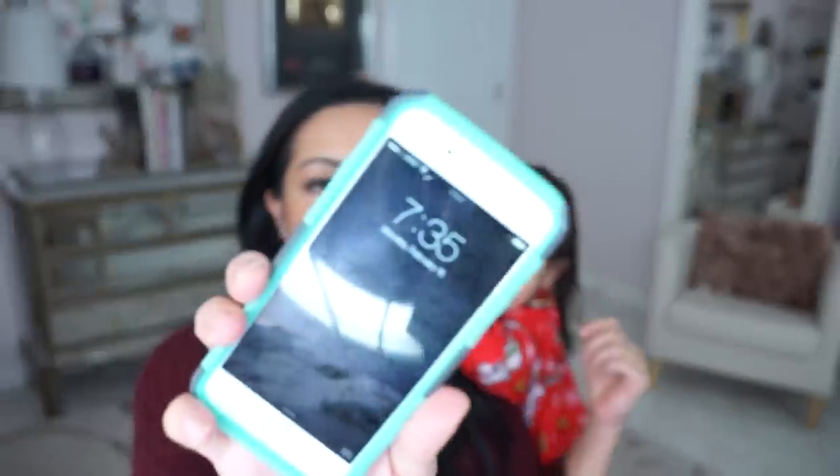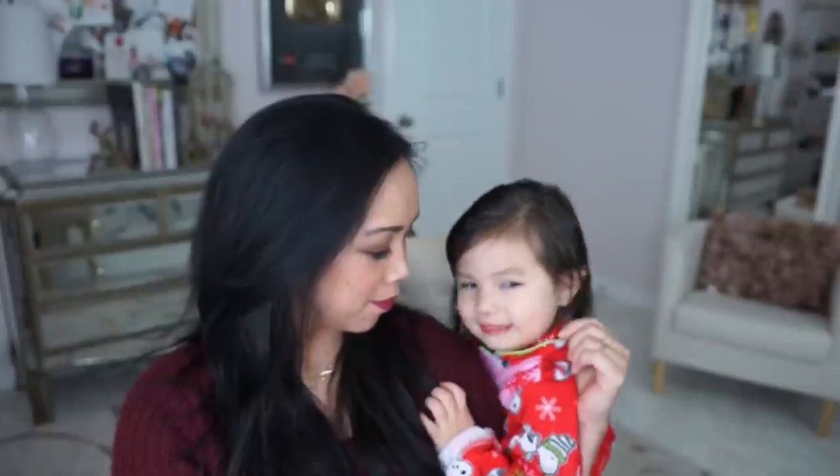It is now 7:35. I have a special guest, Juliana, and she's gonna help me with my review. I noticed that I'm starting to look a little oily, especially around my cheeks — you could actually see the light bouncing off my cheeks. And also the zit on my chin is starting to peek through. So it didn't last as long as I had hoped.